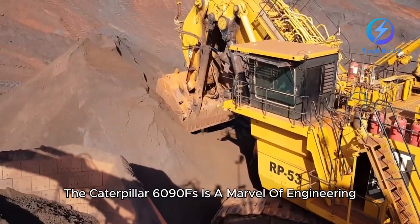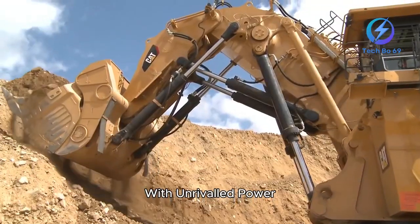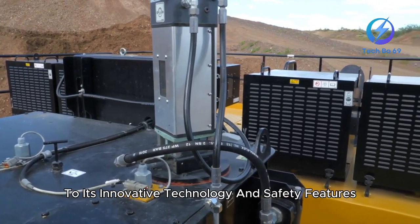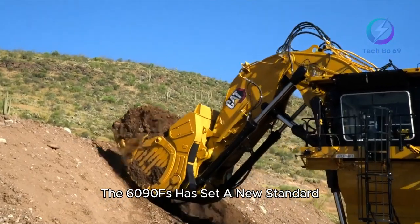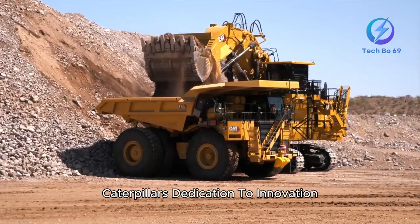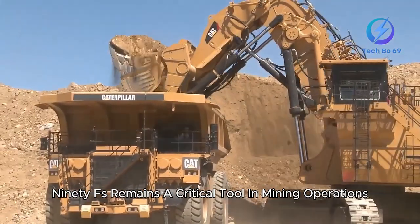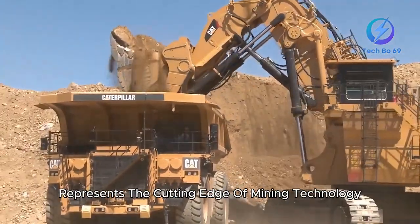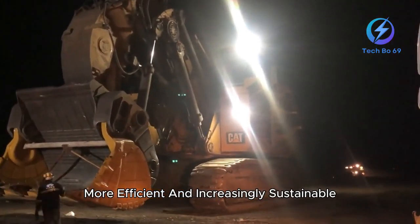The Caterpillar 6090FS is a marvel of engineering, designed to meet the intense demands of the mining industry with unrivaled power, efficiency, and durability. From its massive size and advanced hydraulic system to its innovative technology and safety features, the 6090FS has set a new standard for what mining excavators can achieve. As the industry continues to evolve, Caterpillar's dedication to innovation and sustainability will likely ensure that the 6090FS remains a critical tool in mining operations worldwide. This machine not only reshapes the landscape but also represents the cutting edge of mining technology, pushing boundaries to make mining safer, more efficient, and increasingly sustainable.